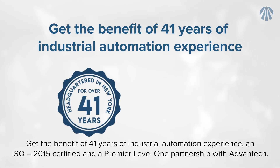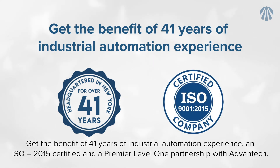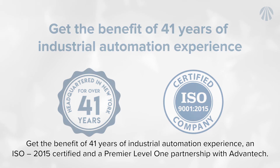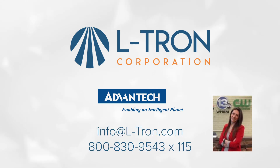Get the benefit of 41 years of industrial automation experience. We are ISO 9001:2015 certified and a premier Level 1 partnership with Advantech. We provide technical support to ensure your success — call or email Julianne to get started. Your success is our passion.